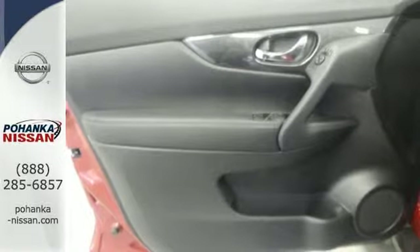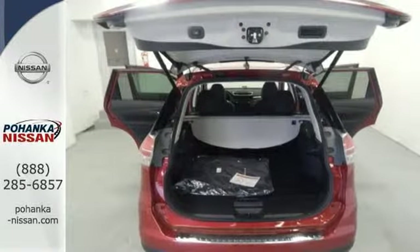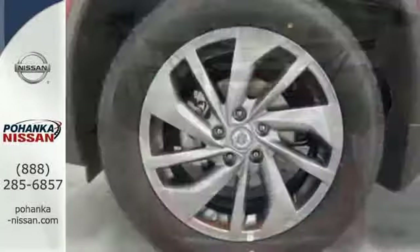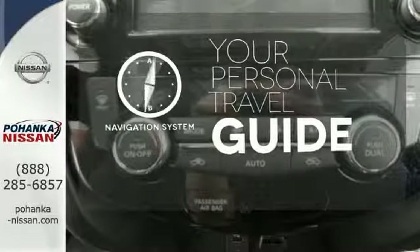Get behind the wheel and enjoy great features like Bluetooth, a hands-free text messaging assistant, advanced drive assist display, and active engine braking. It comes with a navigation system to easily guide you to your destination.